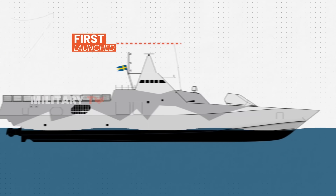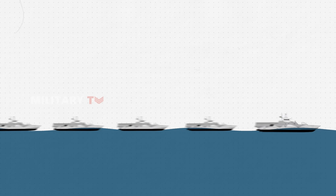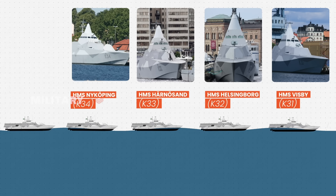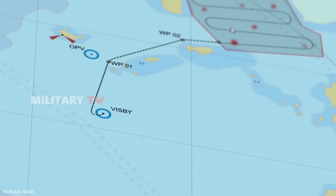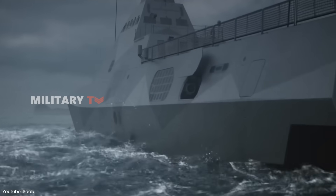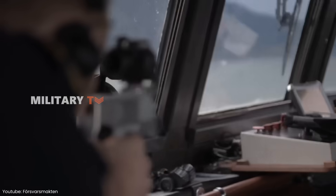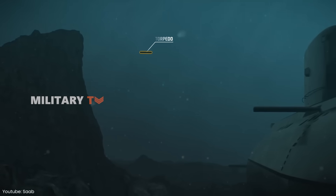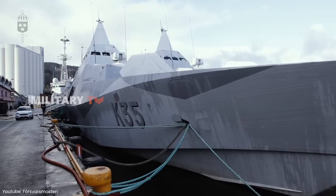The first Visby-class Corvette was launched on June 8, 2000, and to date, five Visby-class ships are in operational service. These ships have proven to be ideal for coastal defense, thanks to their stealth capabilities, speed, and multi-role combat systems. However, like all military platforms, the Visby Corvettes must evolve to keep pace with modern threats. One area where the Visby has been somewhat vulnerable is anti-air warfare. Although the ships have impressive anti-surface and anti-submarine capabilities, their limited air defense systems make them susceptible to attacks from aircraft and missiles.